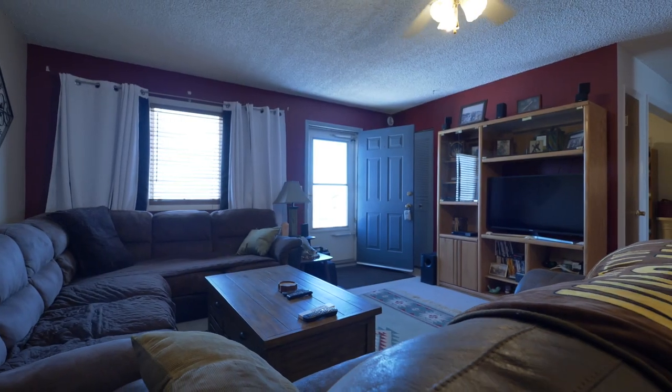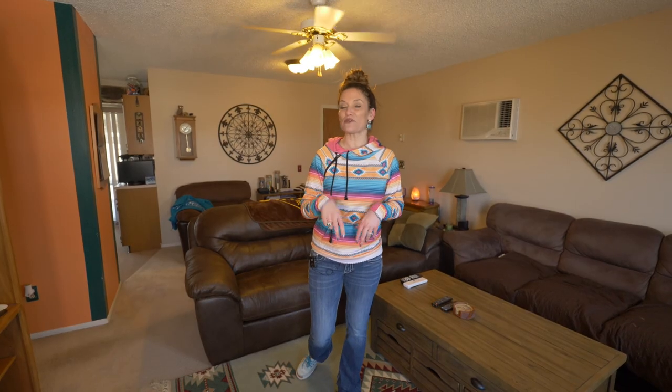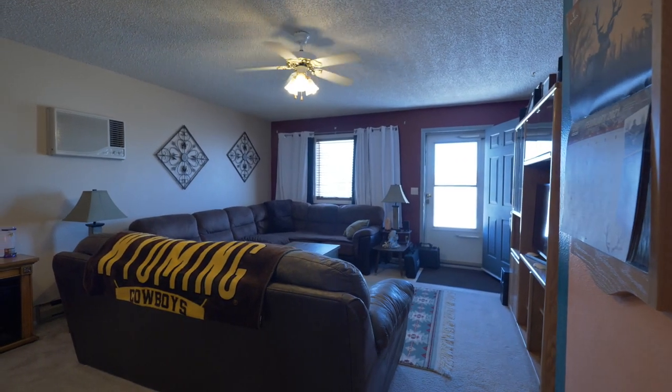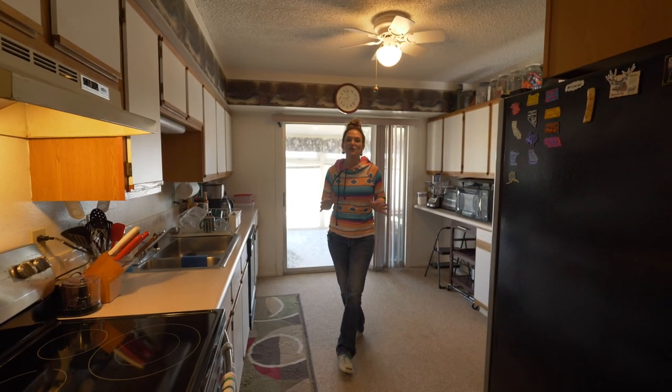A lot of rural homes we see do not have enough room for everyone. This home has four bedrooms, a flex room that I'm going to show you in a minute, two bathrooms, an attached two-car garage, and a 16 by 20 shop garage next to that. So let's go look around.